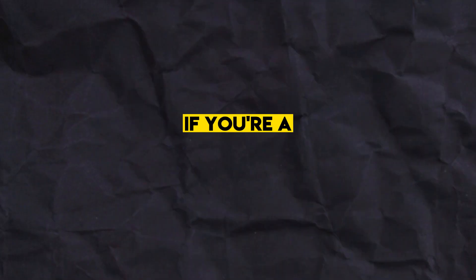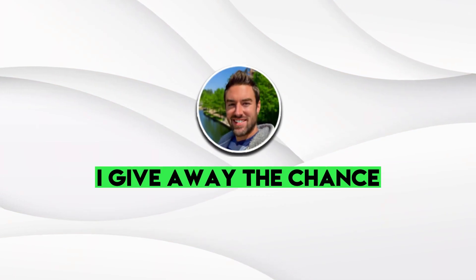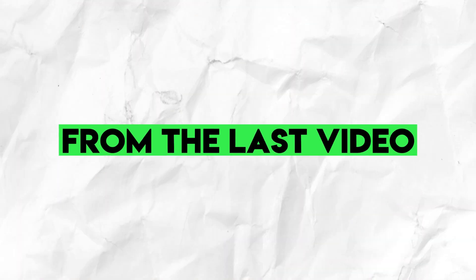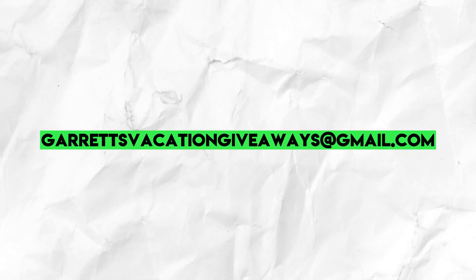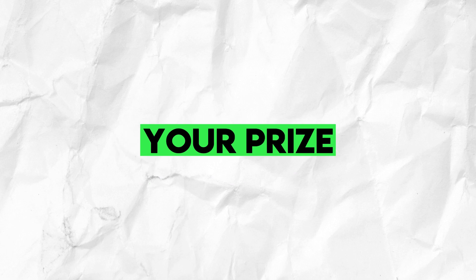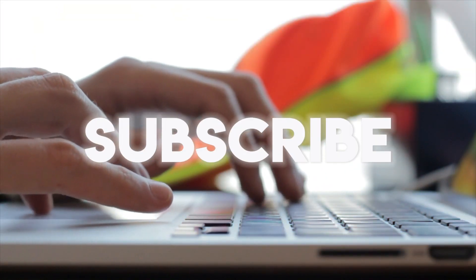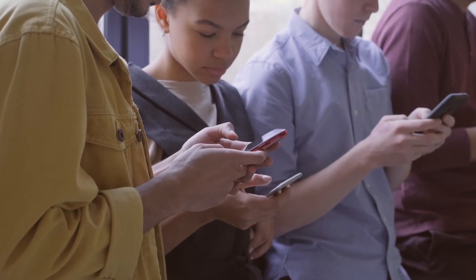This will be perfect if you're a total beginner or just getting started. Every video I give away a chance to win three nights stay in a luxurious hotel to one lucky viewer. The winner from the last video is Matt — if that's you, email me at garrettsvacationgiveaways@gmail.com. To enter this giveaway, subscribe to my channel, like the video, and comment the word 'freedom,' then check out my next video where I announce the winner.